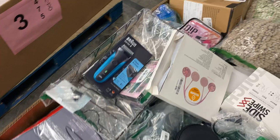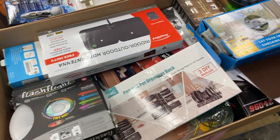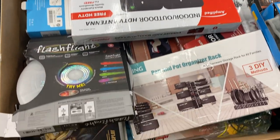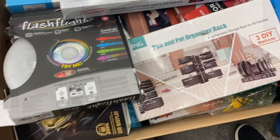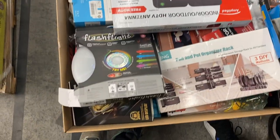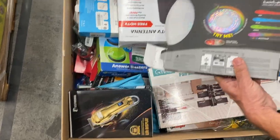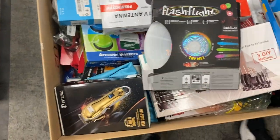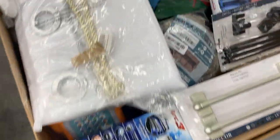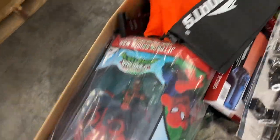Pallet number two has a Braun shaver — all uninspected overstock and returns on two, three, and four. Here's number three. Had a little indoor outdoor antenna, a flashlight, a Frisbee flash — not sure what that is, maybe a Frisbee flashlight — some sort of clippers, a bathroom bar, some more clippers, and a Spider-Man toy. That is pallet number three.